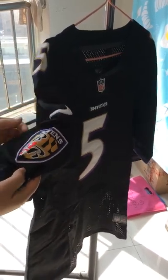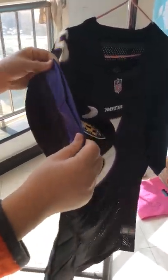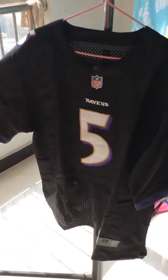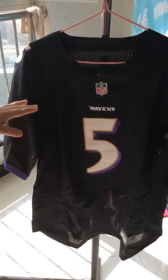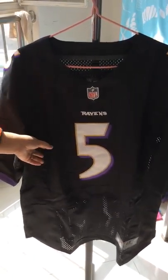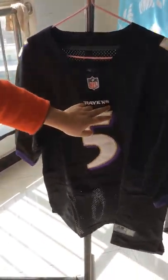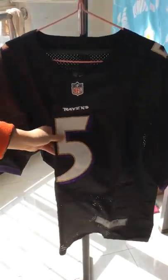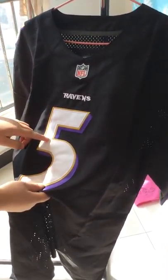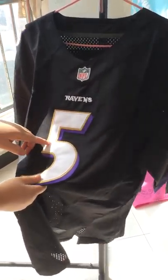Here is the player number five and the stitched logo. You can also see the team logo on the shoulder. The sleeve has some purple color, and the main color is black.